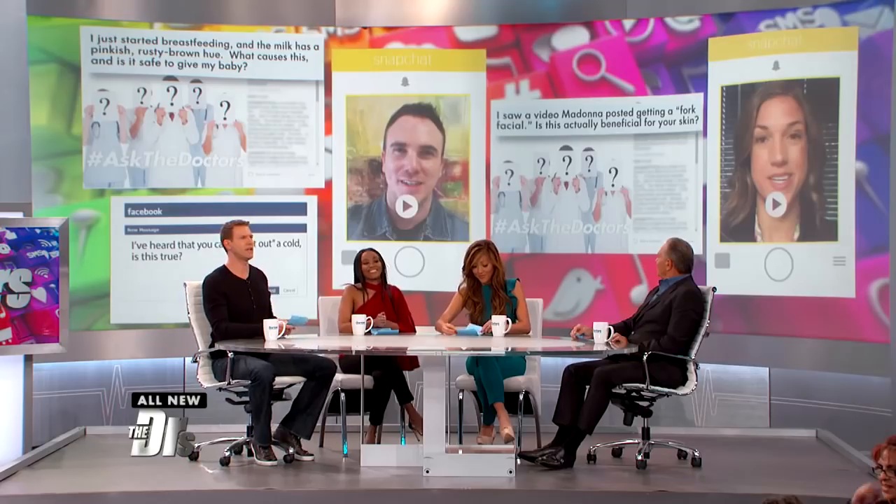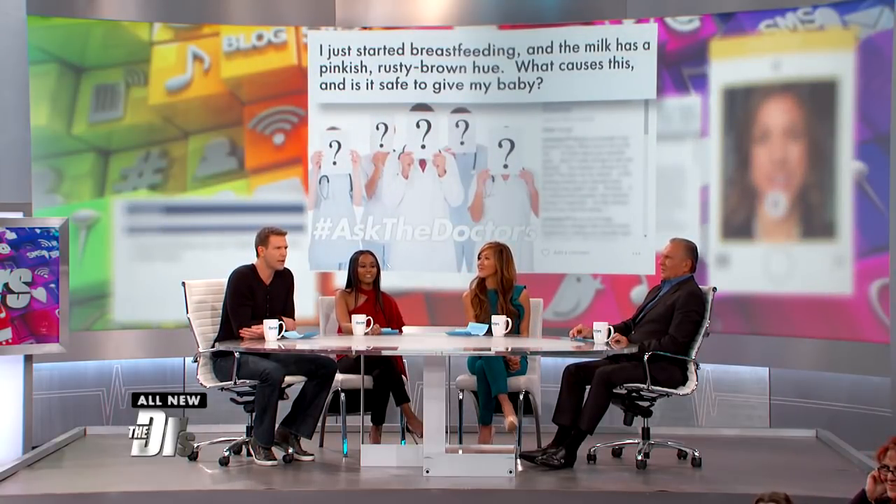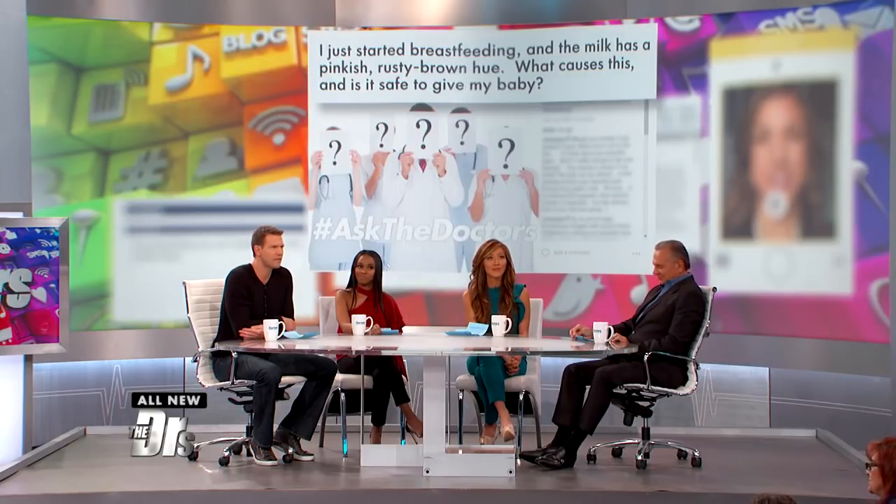All right, Dr. Anita, I have a feeling you're gonna have an answer on this next question, which comes to us via Instagram. I just started breastfeeding, and the milk has a pinkish, rusty brown hue. What causes this, and is it safe to give to my baby?